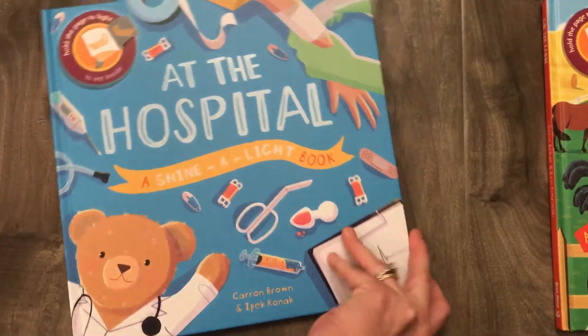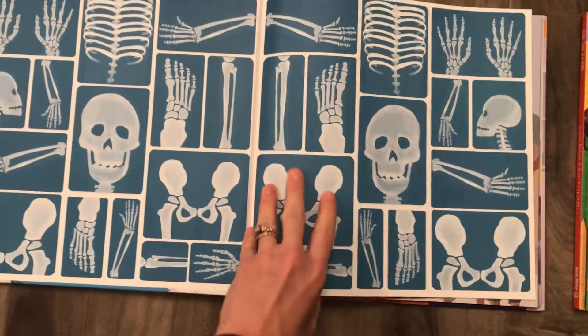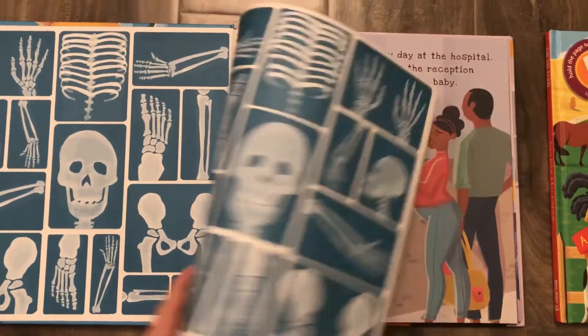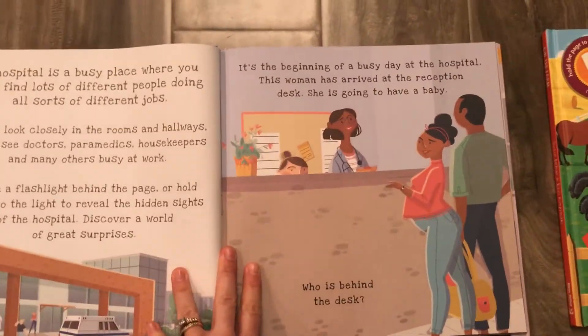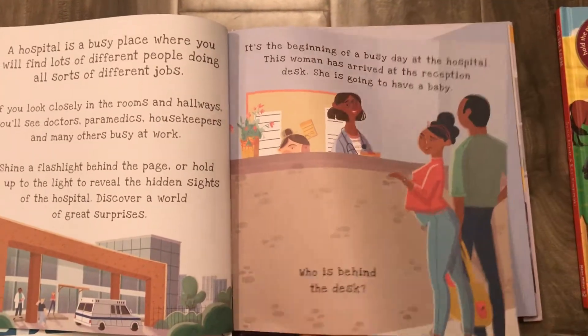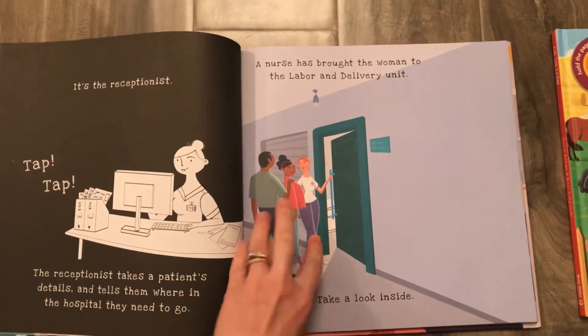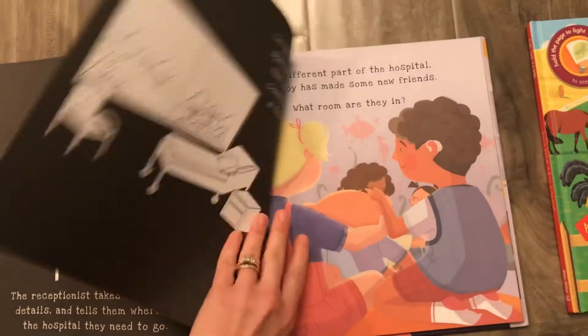The other one, At the Hospital — I love the inside cover. It shows all of the different bones. It begins with a lady arriving at the reception desk, and when you shine the flashlight behind the desk, you can see the receptionist there. Then they take her back to the labor and delivery unit because she's going to have a baby.